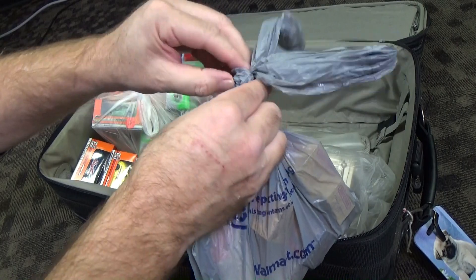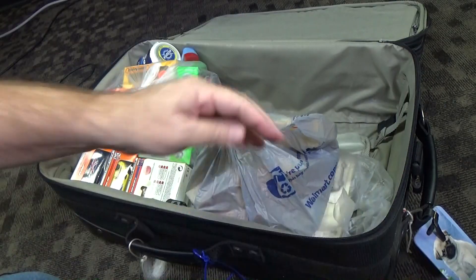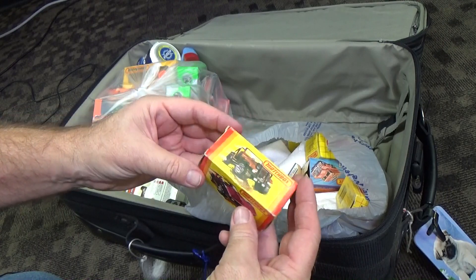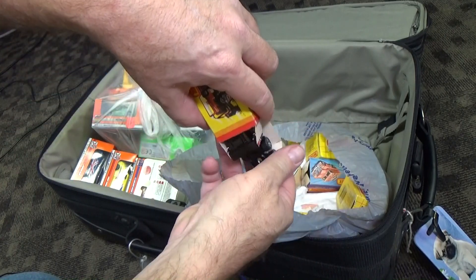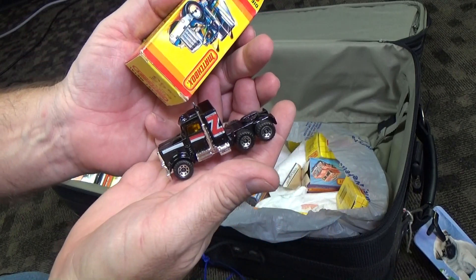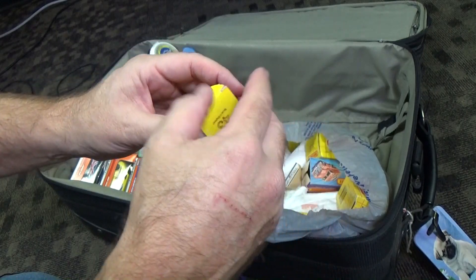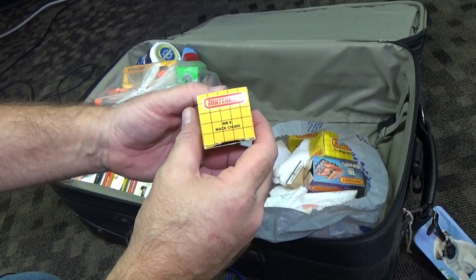Here's a bag with another bunch of boxes. Some vintage Superfast — a bunch of different ones. I'm not sure what this is — number 43. I don't know if it's Kenworth or not — I don't want to say and be mistaken.